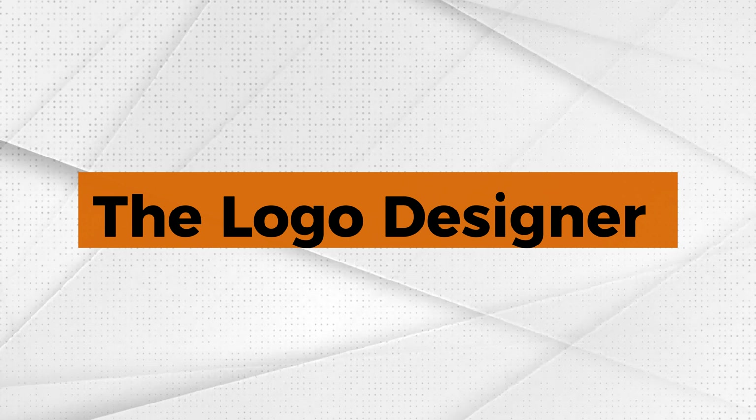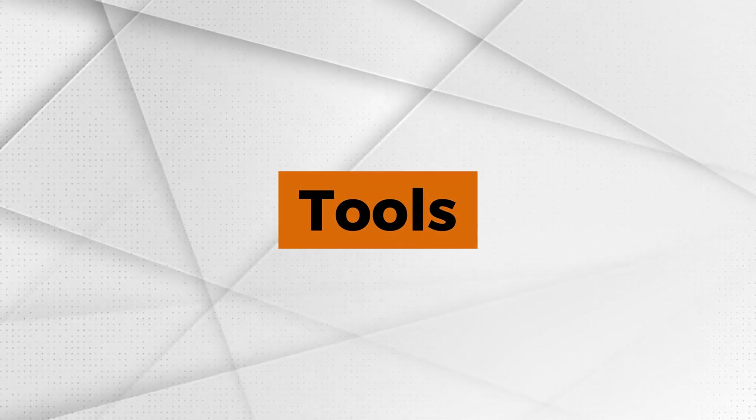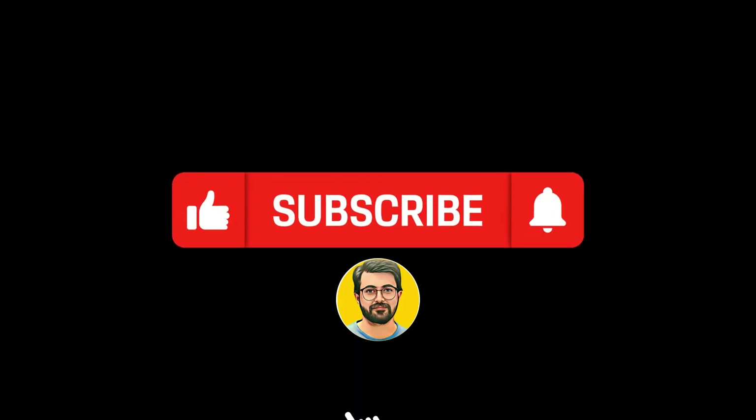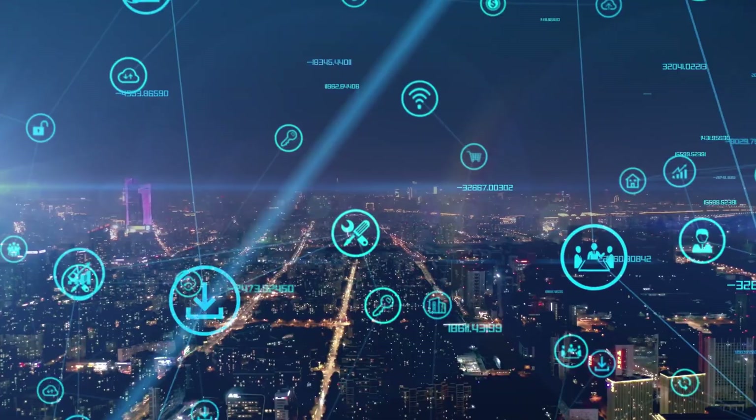Try out the logo designer for yourself and let me know in the comments how you've used these fantastic tools. Don't forget to like this video and subscribe to my channel for more updates on AI tools and trends.